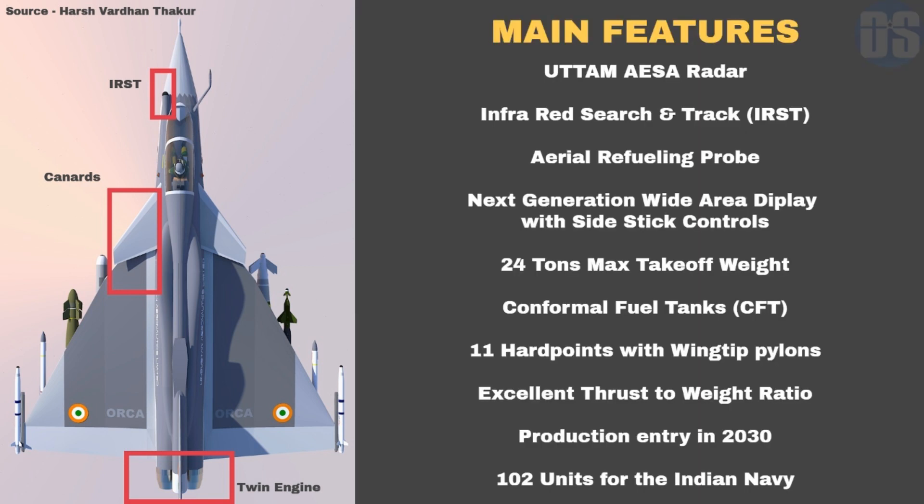Main features of Orca include the UTTAM active electronically scanned array radar, which has been indigenously developed by India. UTTAM is currently in the test phase and will be ready for use when Orca enters production.